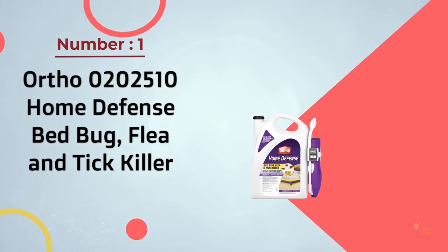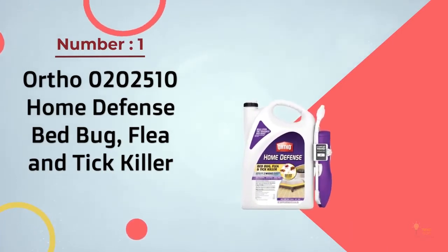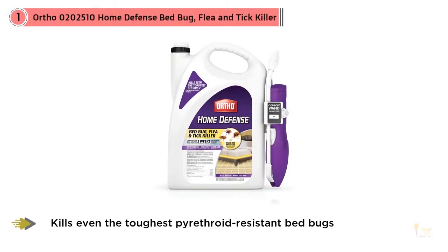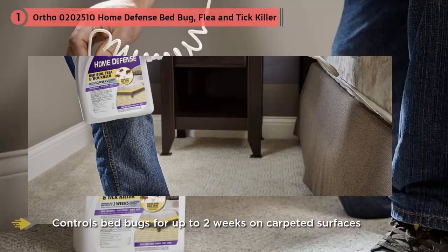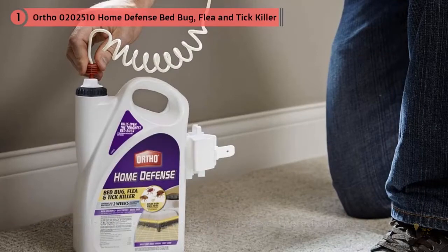Number 1 most popular: Ortho 0202510 Home Defense Bedbug Flea and Tick Killer. If you're looking for a versatile way to attack your bedbug infestation, Ortho Home Defense Bedbug Killer is a top choice. The 1.5 gallons of quick-acting solution will kill bedbugs on contact. It also kills the eggs, making it great for spraying onto the nest or into crevices and cracks where the bugs may be lurking.